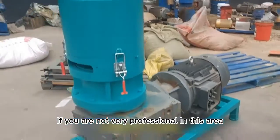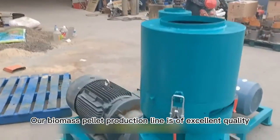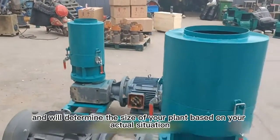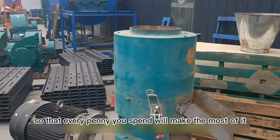If you are not very professional in this area, please consult us. Our biomass pellet production line is of excellent quality and will determine the size of your plant based on your actual situation, so that every penny you spend will make the most of it.